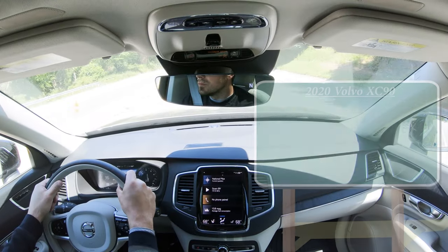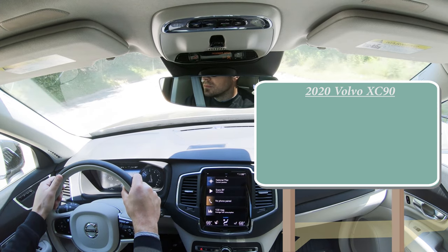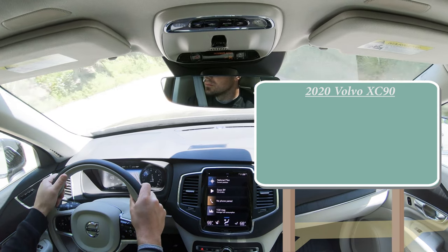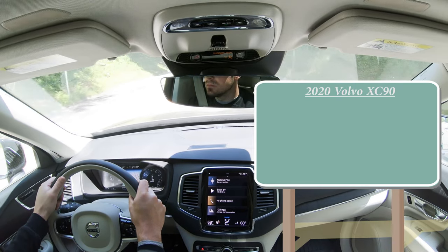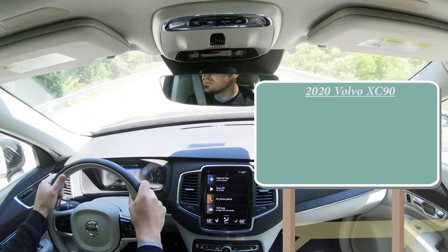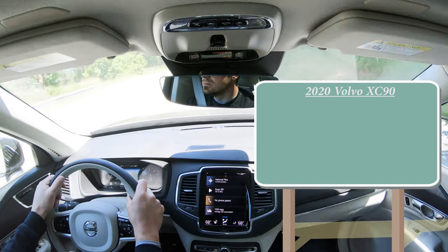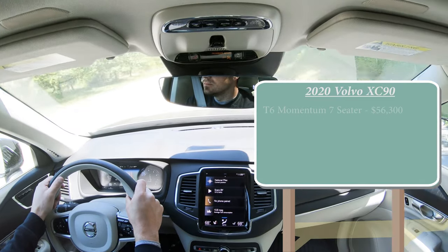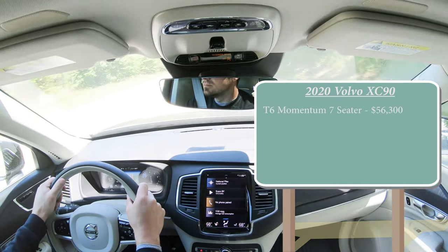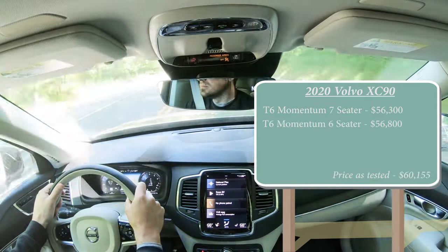Let's start with pricing. One of the new changes for the 2020 XC90 is a new six-seat configuration available, though we don't have it today — that would be the captain's chairs in the second row. This one can seat either six or seven. The T6 Momentum seven-seater goes for $56,300, and the T6 Momentum six-seater with captain's chairs goes for $56,800.